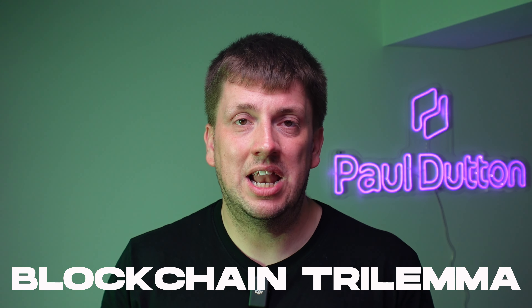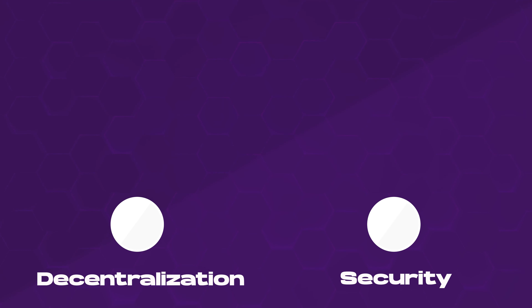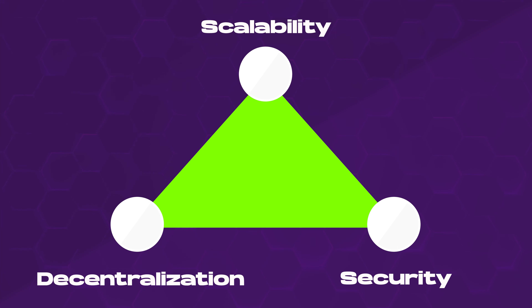Why is Casper really important? It's one of the first blockchains that solves what we know today as the blockchain trilemma. There are three key pillars: decentralization, security, and scalability. It's well known in the crypto space that a lot of blockchains suffer with trying to solve all three of these problems — this is where Casper is different.